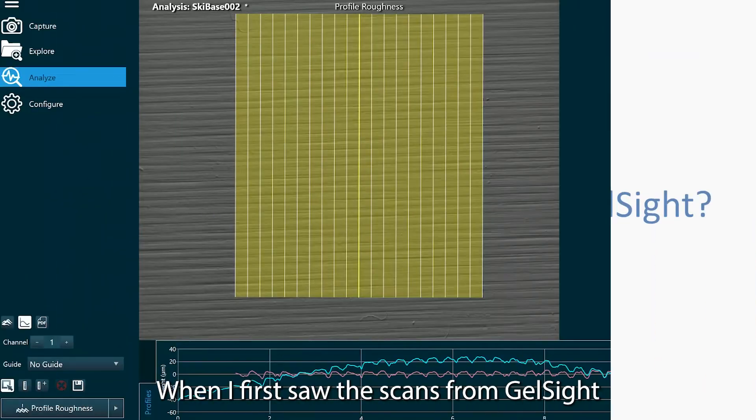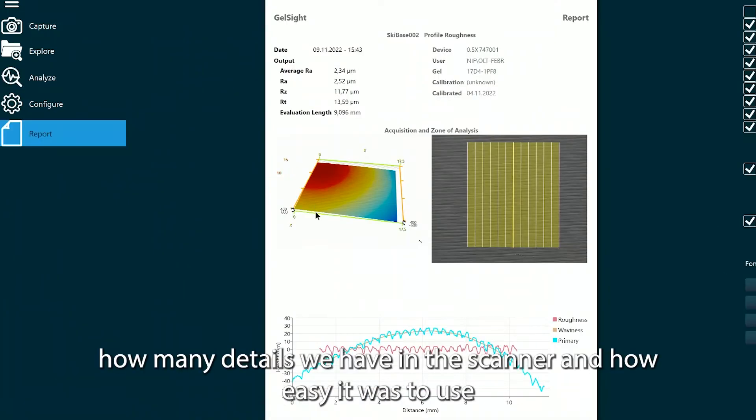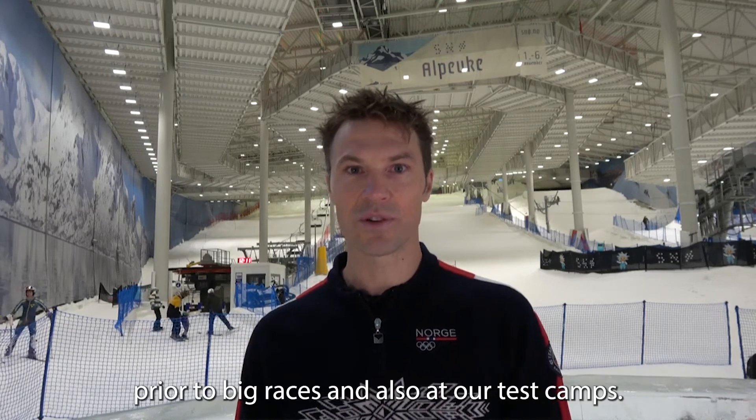When I first saw the scans from Shellset, I was very surprised about how many details we have in the scan and how easy it was to use. It should be the device of choice, collecting the data prior to big races and also our test scans.